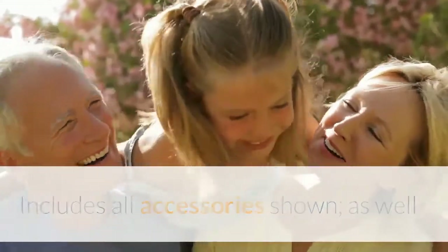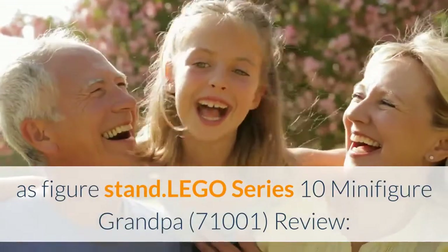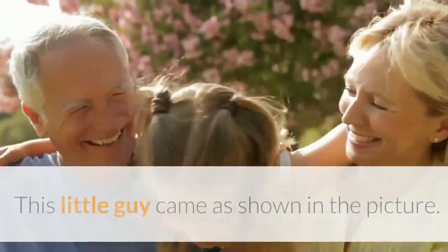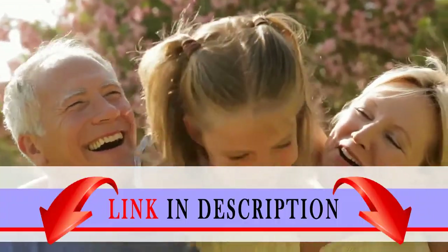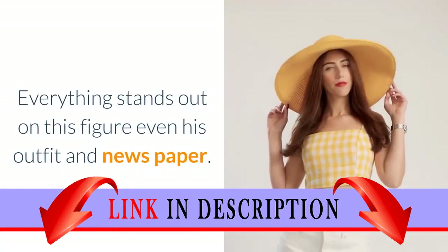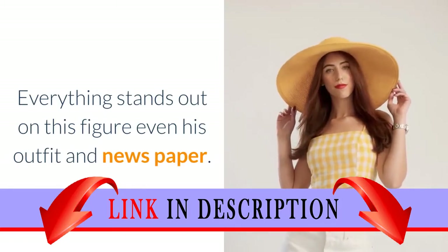Includes all accessories shown, as well as figure stand. Lego Series 10 minifigure grandpa review. This little guy came as shown in the picture. I absolutely love the quality on him. Everything stands out on this figure, even his outfit and newspaper.